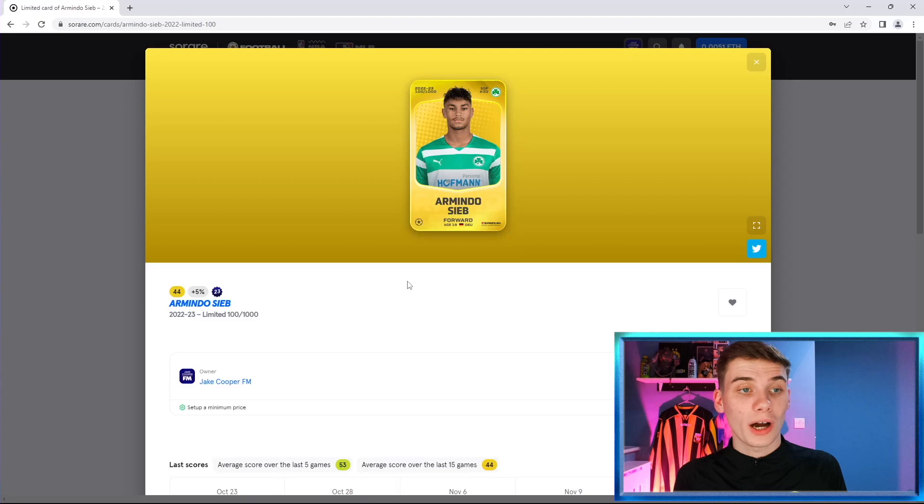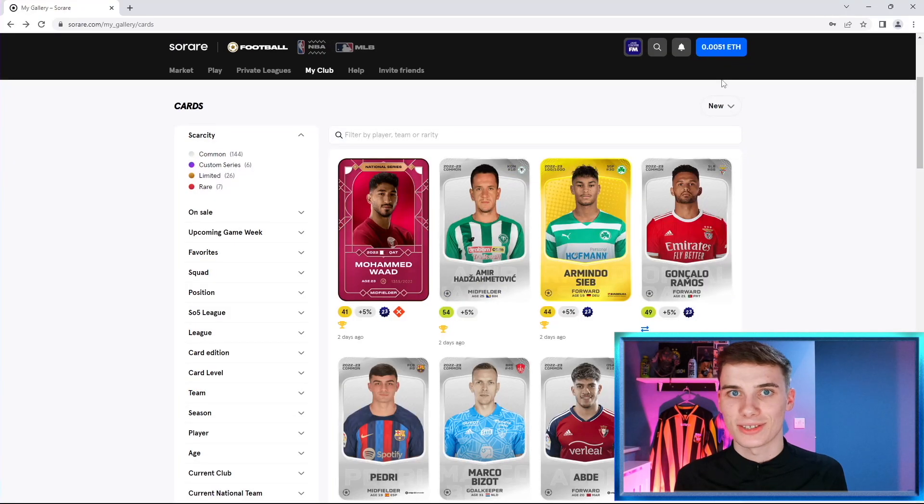Just to keep you in the loop, I've just won this reward from the Sorare Global Cup — it's an Armindo Sieb limited, a tier two limited card, an under-23 forward. I'm very happy to get that, considering I'm all about wonderkids. I'm a massive fan of Football Manager, as you'll know from my other channels. Speaking of wonderkids, they are involved in today's trading method, so let's get right into it.